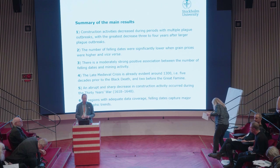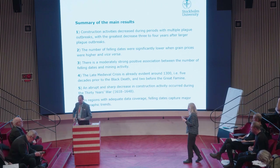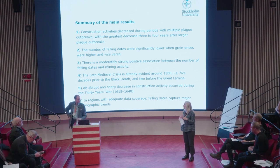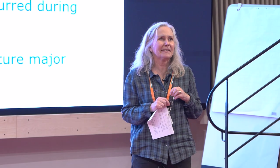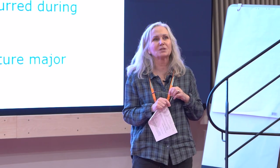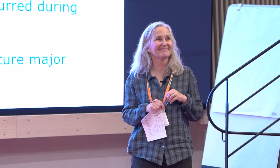Thanks a lot, Fredrik — this was really, really interesting. I think if you want to build up a dendro database here, a lot of people would support it. I think we have time for one or two short questions.